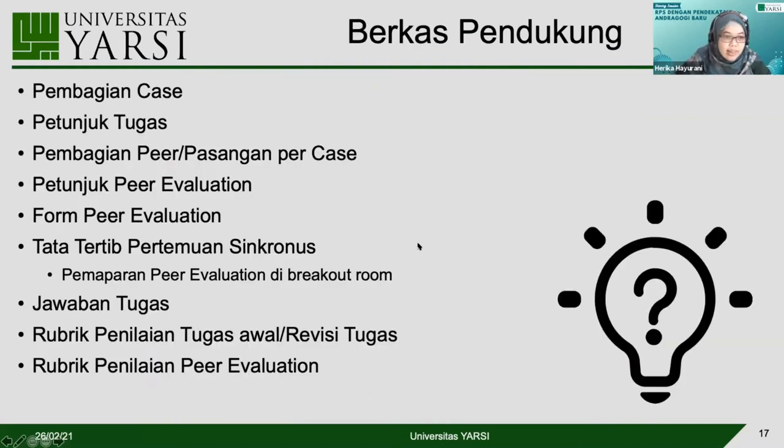Berkas pendukung yang harus kami buat antara lain: pembagian case sesuai mahasiswa yang mengisi KRS, petunjuk pengerjaan tugas awal, pembagian peer per case, petunjuk peer evaluation, form peer evaluation, tata tertib pertemuan sinkronus, jawaban tugas, rubrik penilaian tugas awal atau revisi tugas, rubrik penilaian peer evaluation, dan rubrik penilaian concept map.